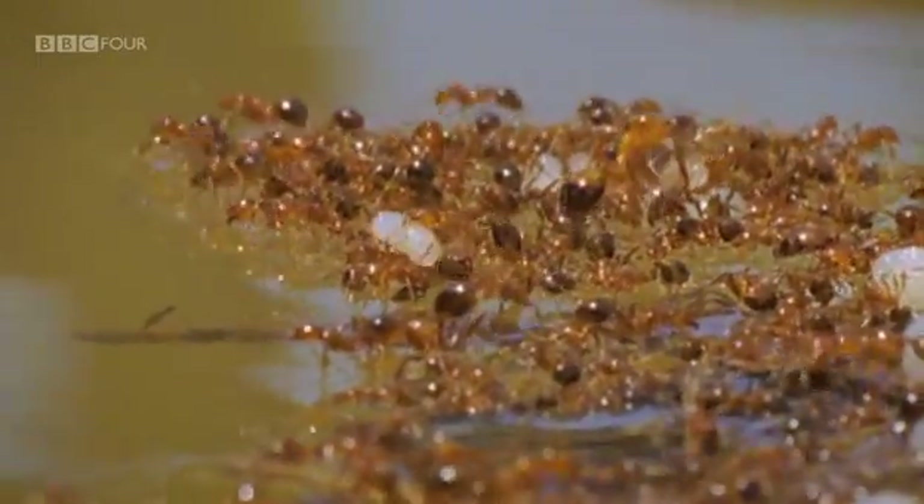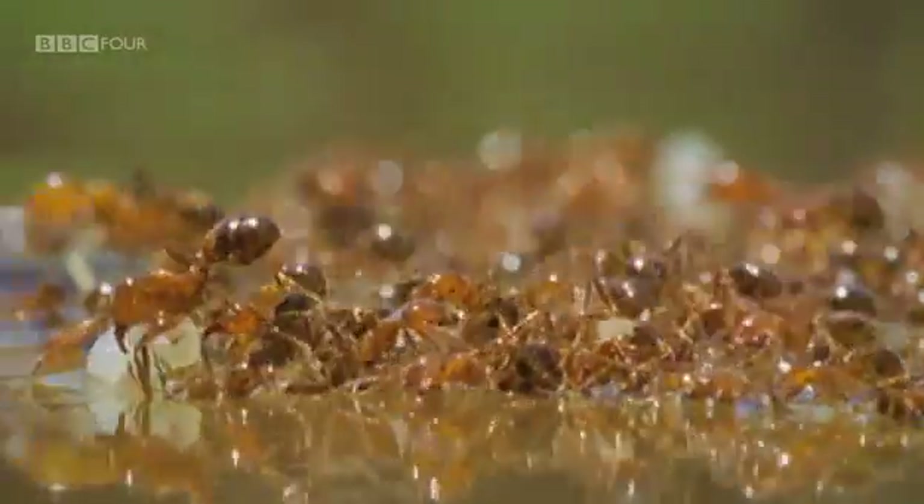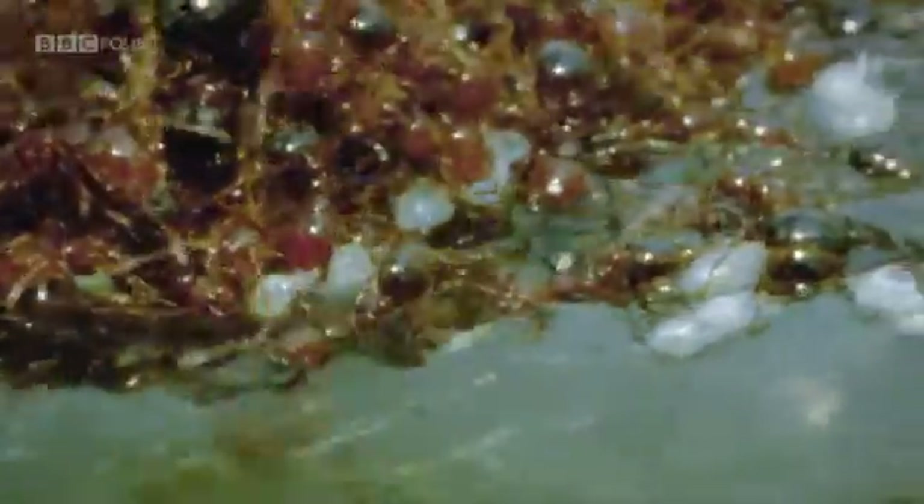To survive the regular floods of the Amazon, an entire ant colony can join together as one large raft, built from their own bodies. They can survive like this for months, waiting for dry land.